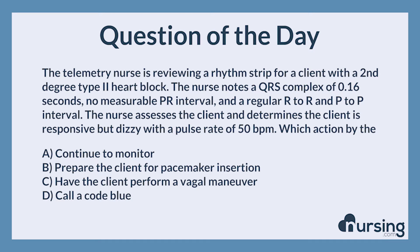Which action by the nurse is most appropriate? A. Continue to monitor. B. Prepare the client for pacemaker insertion. C. Have the client perform a vagal maneuver. D. Call a code blue.